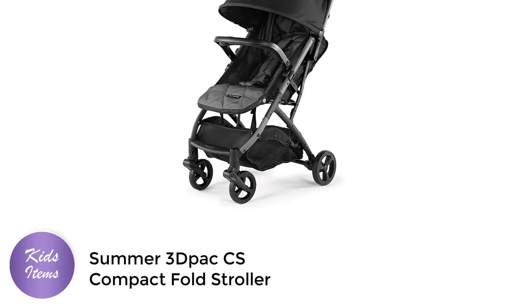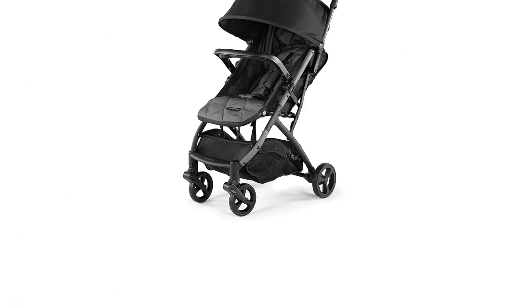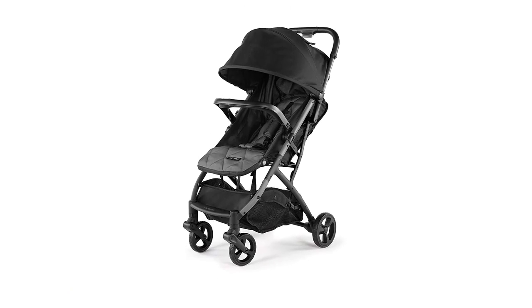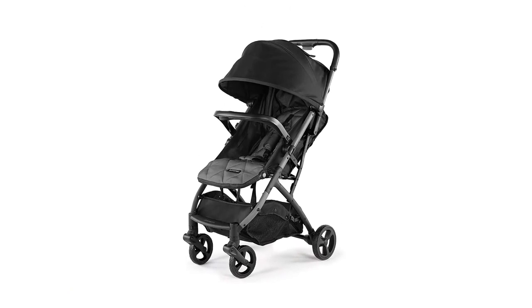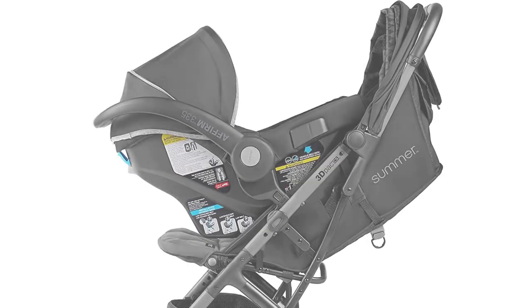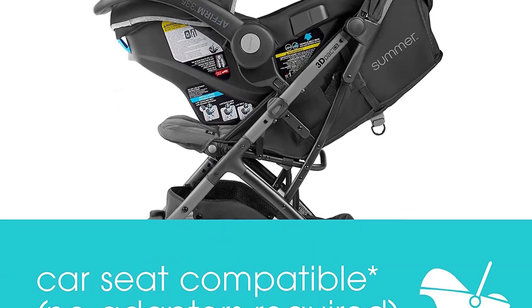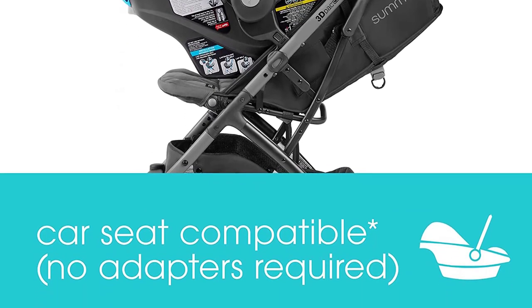The Summer 3D Pack CS Compact Fold Stroller is a great choice for parents looking for a compact, lightweight stroller that is easy to use and convenient for traveling. This stroller is car seat adaptable, making it easy to use with your favorite infant car seat.